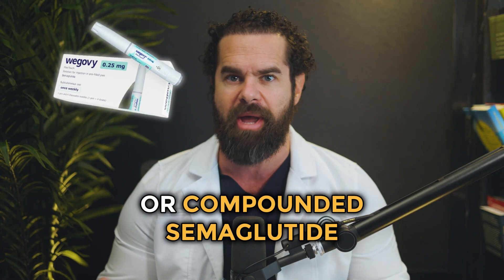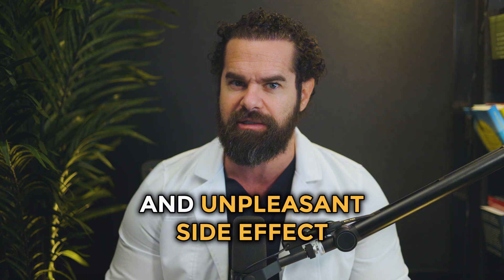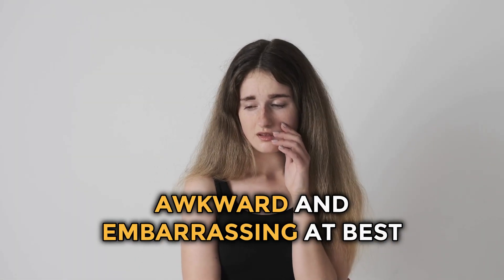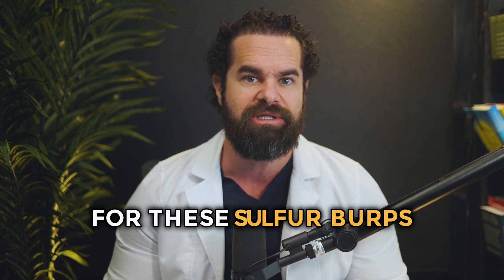So you have recently started Wegovi or compounded semaglutide to promote weight loss. You're excited about the potential results and the improvements to your health. However, after a few weeks, you notice an unusual and unpleasant side effect: sulfur burps. These burps have a distinct rotten egg smell and they occur at the most inopportune moments, making social situations awkward and embarrassing. However, you can take several steps to mitigate this side effect. In this video, we're going to explore the possible causes and remedies for these sulfur burps.